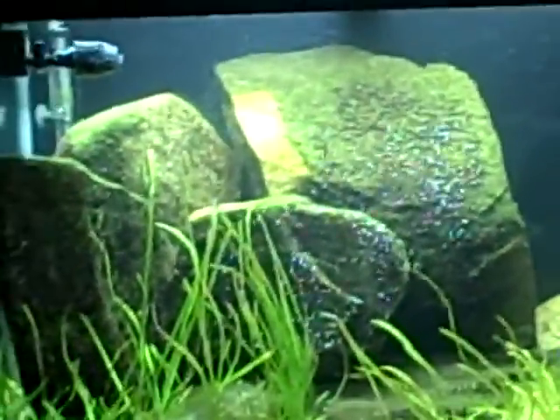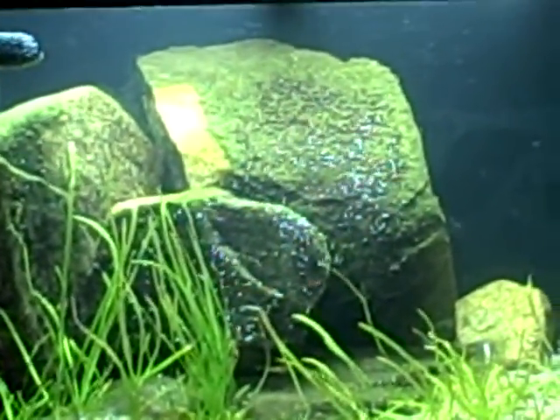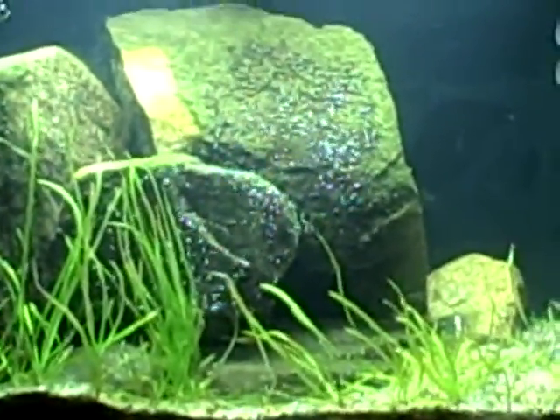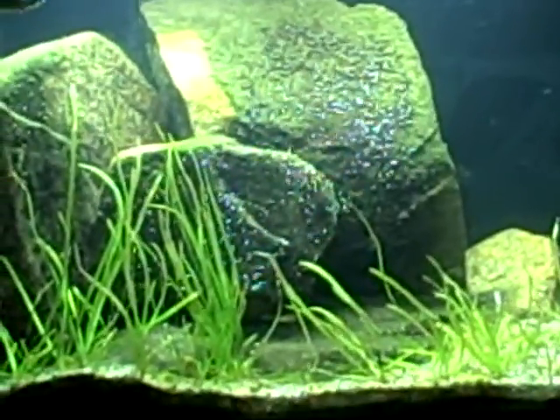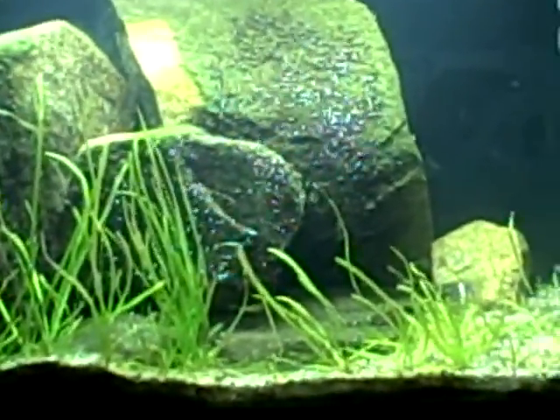Today is November 9th, 2012, and this is my 65-gallon Tanganyakan tank. It has seen some ups and downs — it's on a rebound now. Last week was Hurricane Sandy here in New Jersey and this tank was out of power for a full six days.